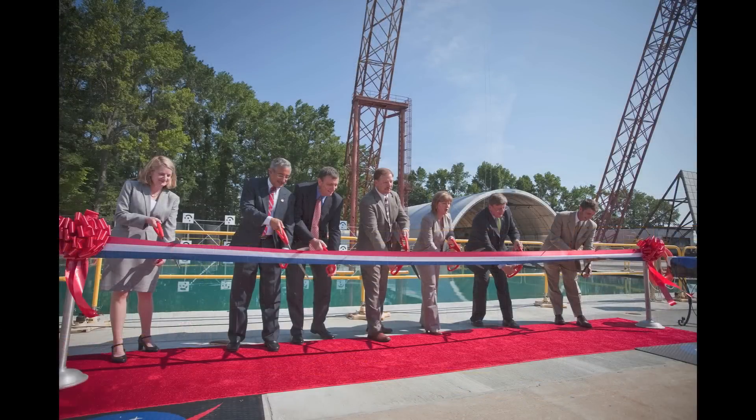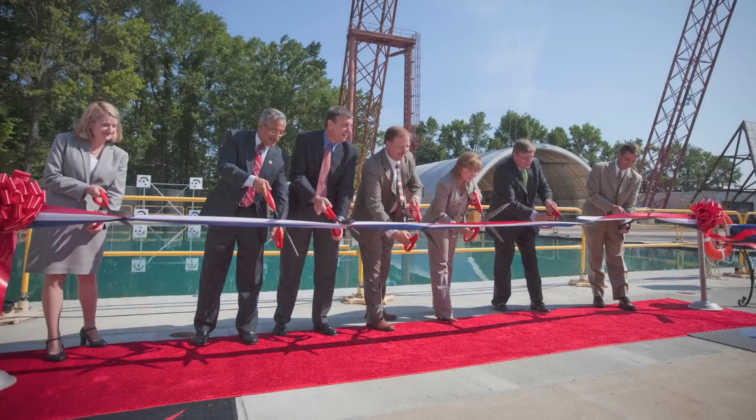We're going to do an official countdown from three — three, two, one, go!